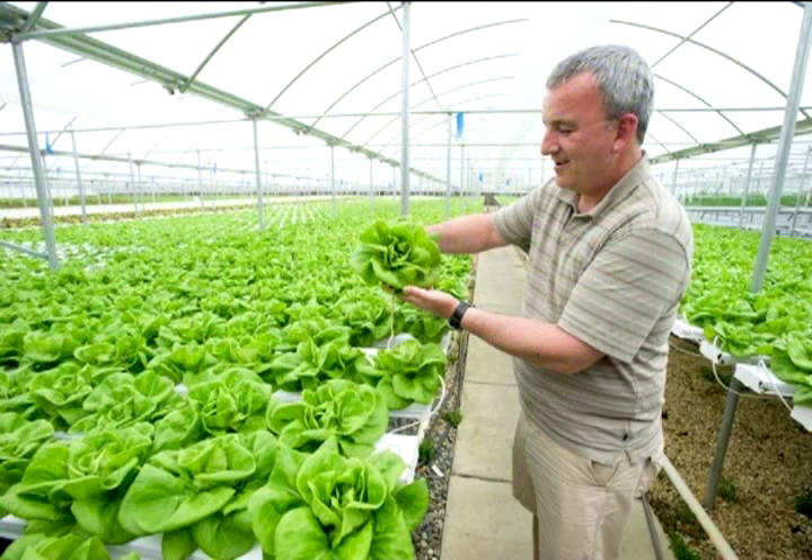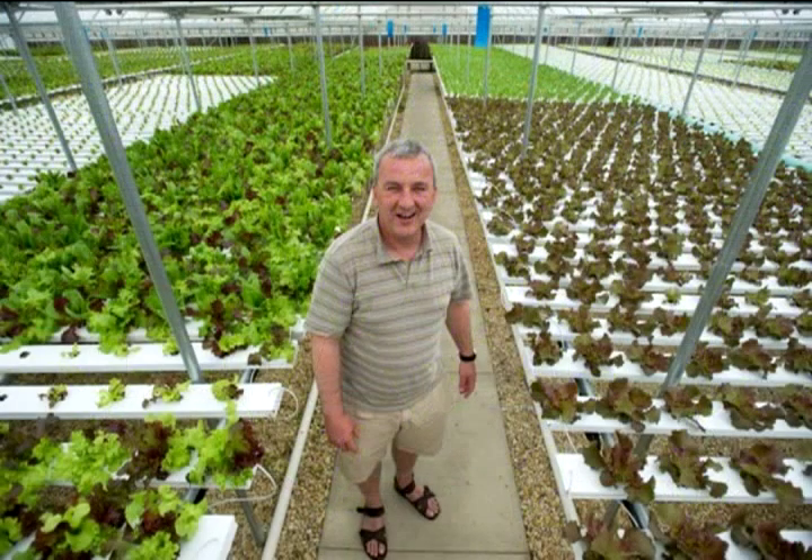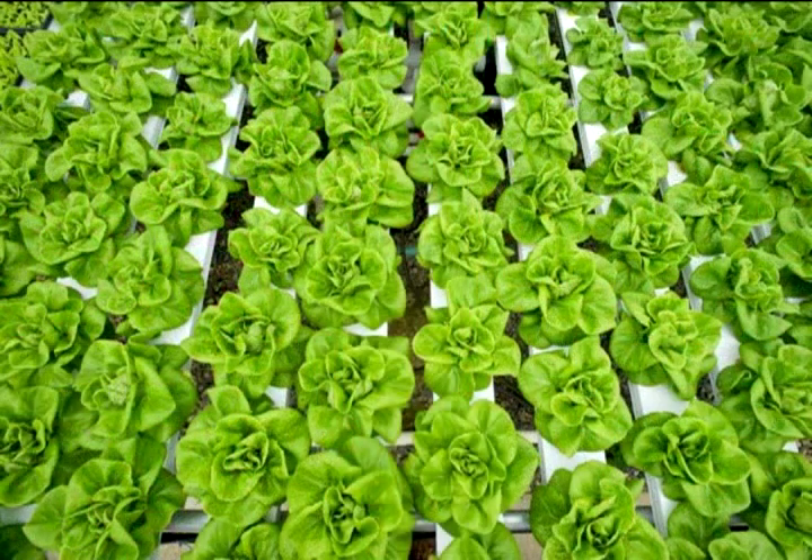A lot of the lettuce in the United States is grown in California. So by the time they pick it and pack it and ship it across country, a lot of times it's almost a week old before it gets here. My lettuce, you're getting it fresh.